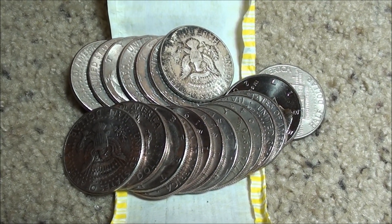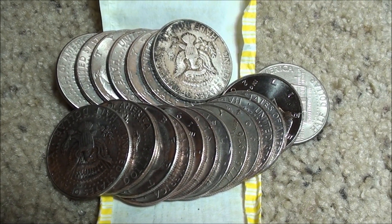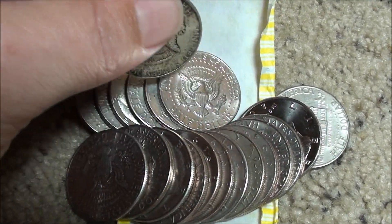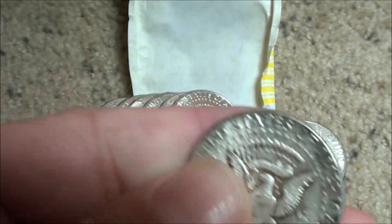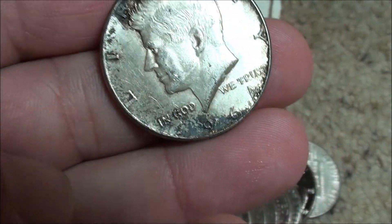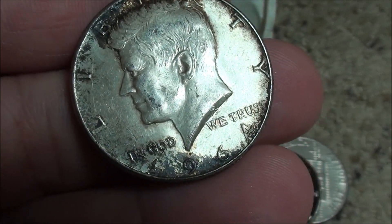Alright, check this out guys, I'm on my third roll of this brand new box of half dollars. Check this out, this is amazing, this is truly awesome — look at that, it's a little dirty but that's a...